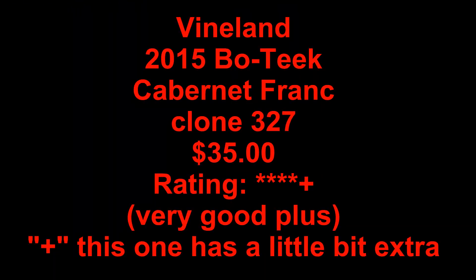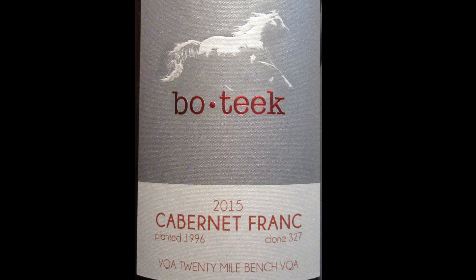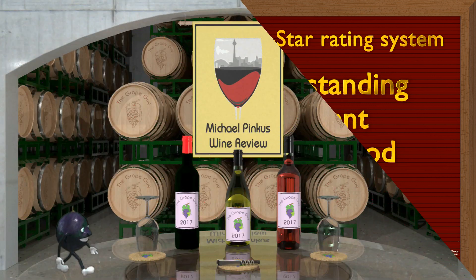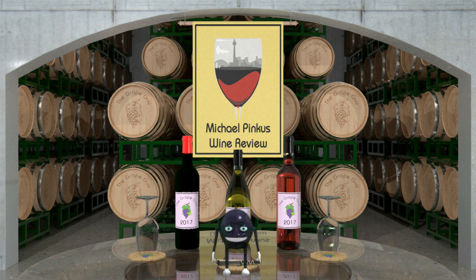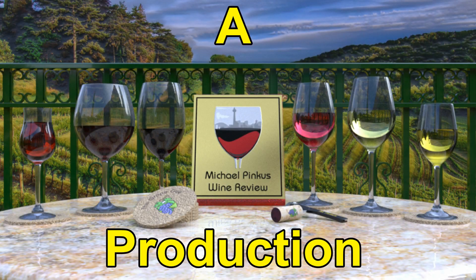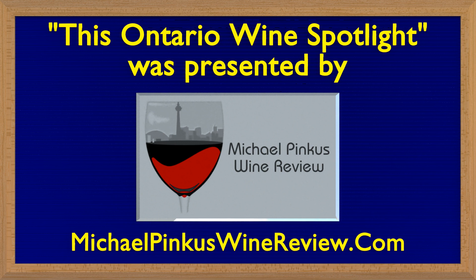Join me again next week — we'll look at another great bottle of Ontario wine. You've been watching Michael Pincus Wine Review's weekly Ontario wine video review. Join me every week as I review another great wine from the most unlikely of wine regions, Ontario, Canada. To learn more, visit michaelpincuswinereview.com, where you can sign up for the bi-weekly newsletter full of views, reviews, video links, podcast updates, and so much more. You can also follow me on Facebook at michaelpincuswinereview, or on Instagram and Twitter at The Grape Guy. Thanks for watching — don't forget to subscribe to this channel, and I'll see you next week.